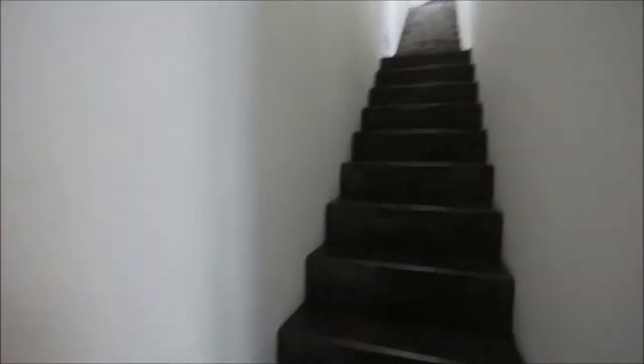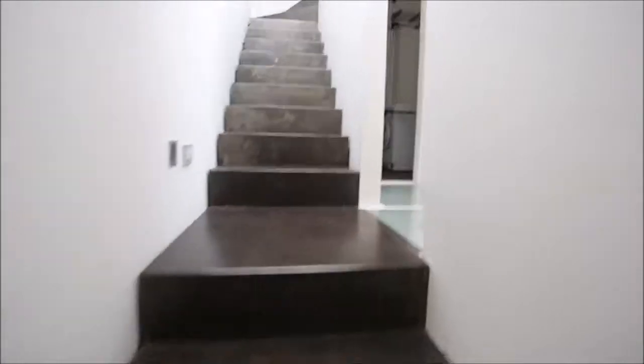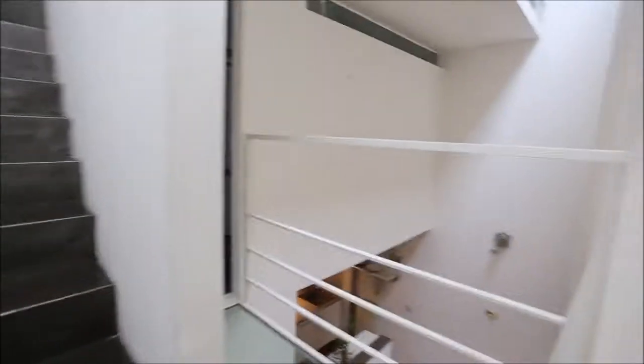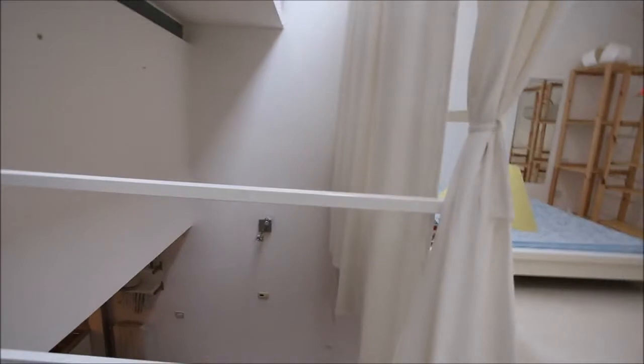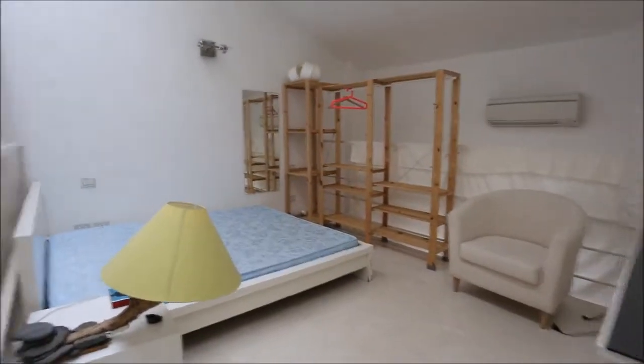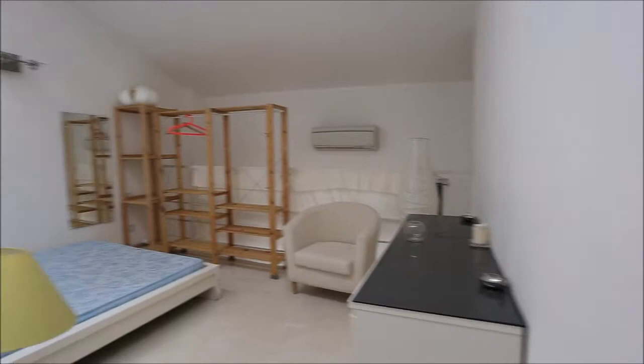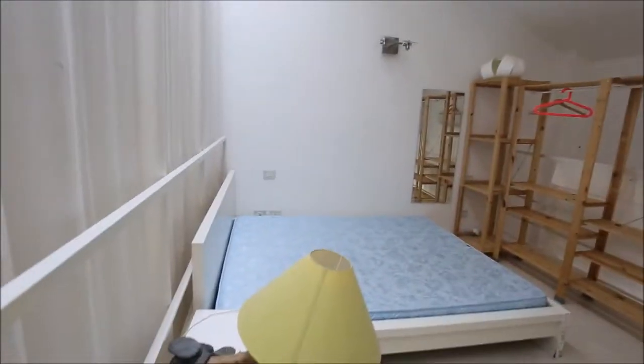Here is the staircase. As I walk up the staircase, we have this half floor. There's a half floor here with a very nice ground — completely transparent. Here is one of the bedrooms, bedroom number one. You can see it's a double bedroom.